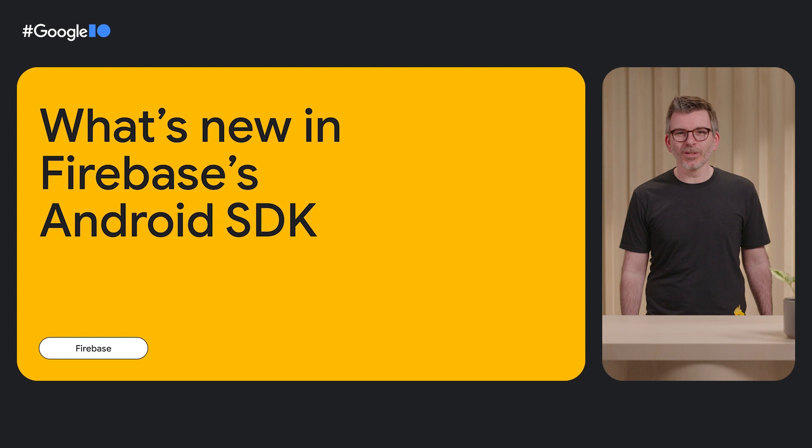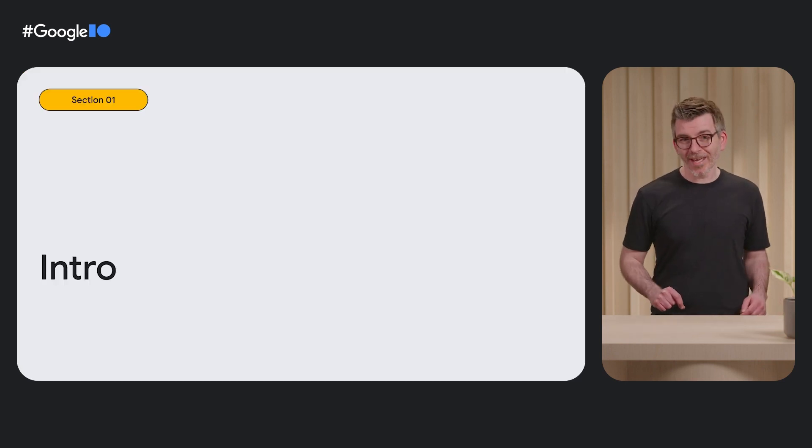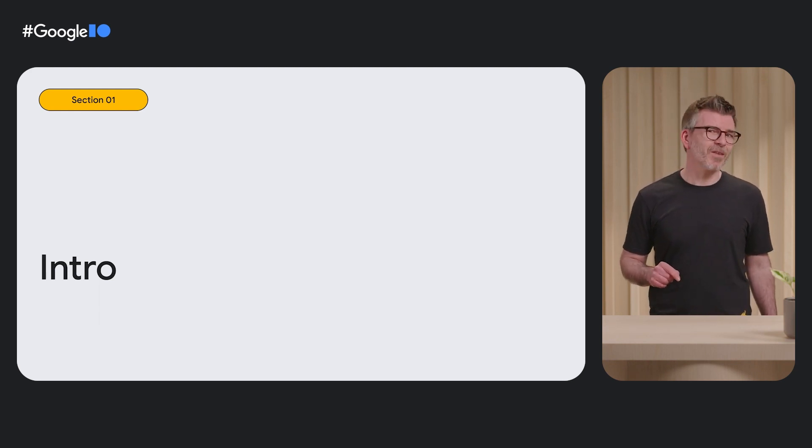Hello, everyone. I'm Miguel Ramos, Product Manager on the Firebase team. At Firebase, we are committed to helping developers succeed, and we are always improving the platform so you can build better, faster, and more engaging apps. Today, I'm going to share with you what we have done since the last Google I/O and what we are working on to make Firebase even better for Android developers.